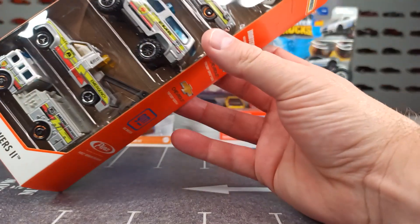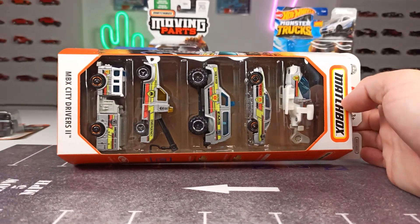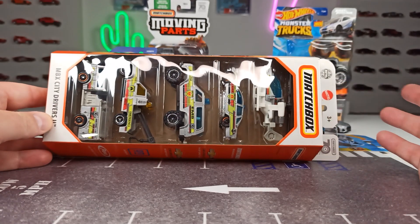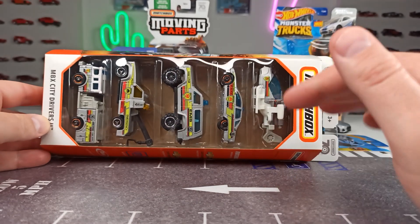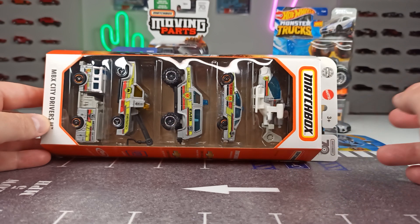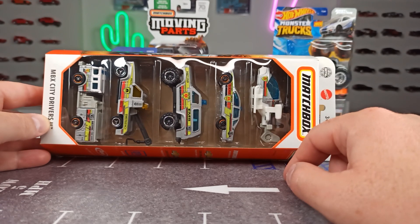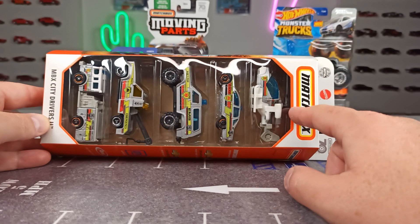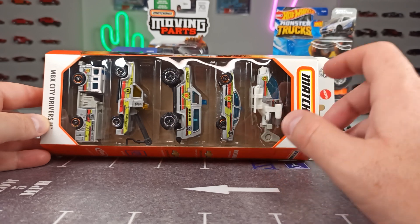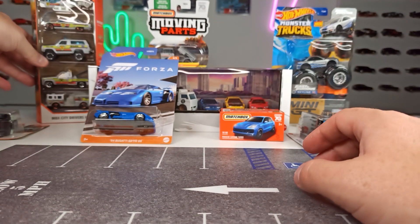We also have Hot Wheels and Matchbox 5-packs. The average price in stores is about 10 euros, sometimes 12 euros, and sometimes you get them for 8 or 9 euros. I normally wait until they're on sale — sometimes Aldi Süd gets them and you can grab them for 5 euros, which is a really cool price for a 5-pack.